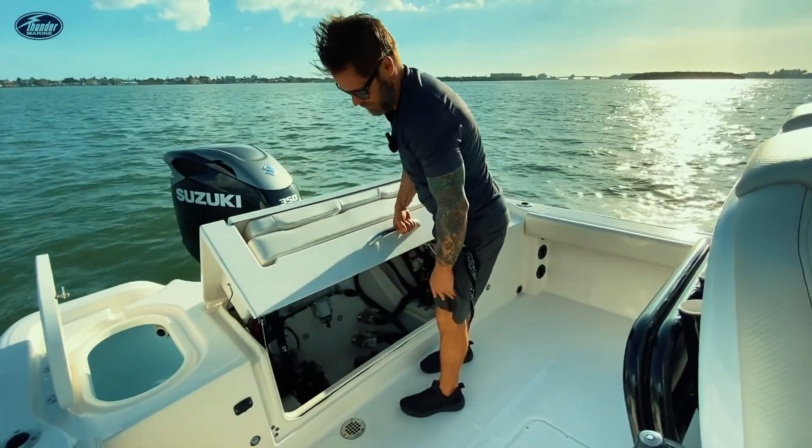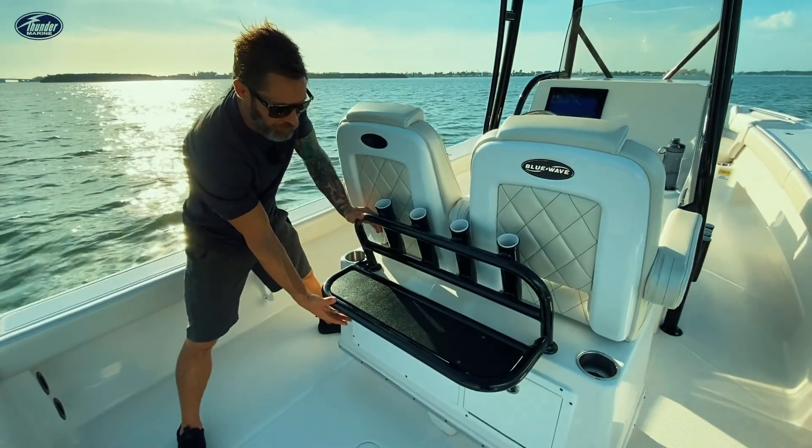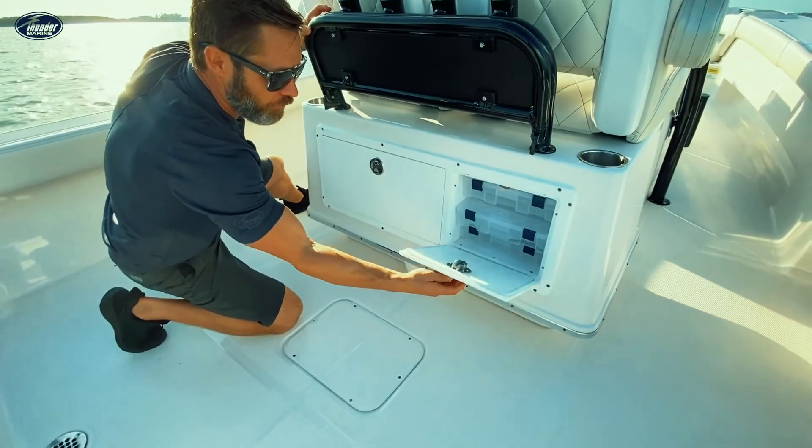Here in the Blue Wave you've got some really nice access to the bilge — super easy to get to. Some really nice features here with the pull-out storage plus a little tackle storage area here.